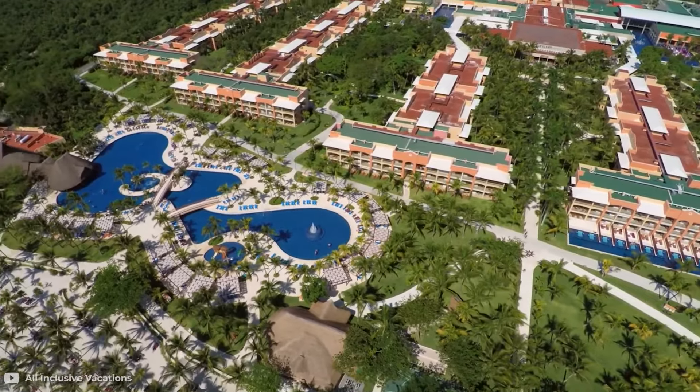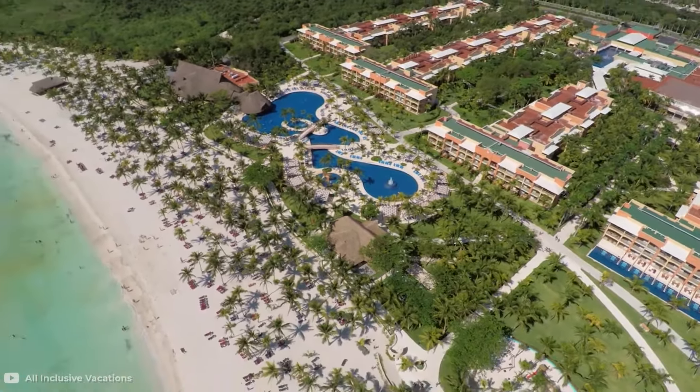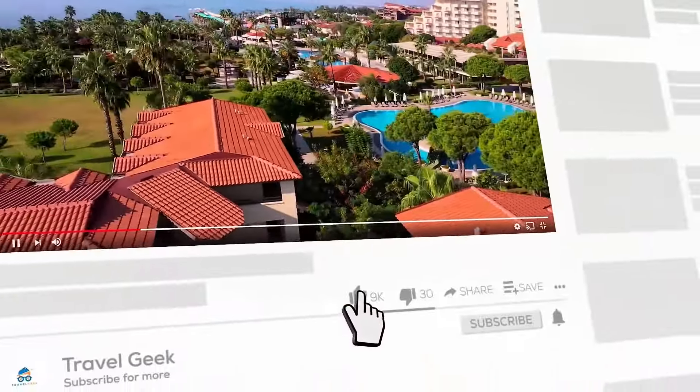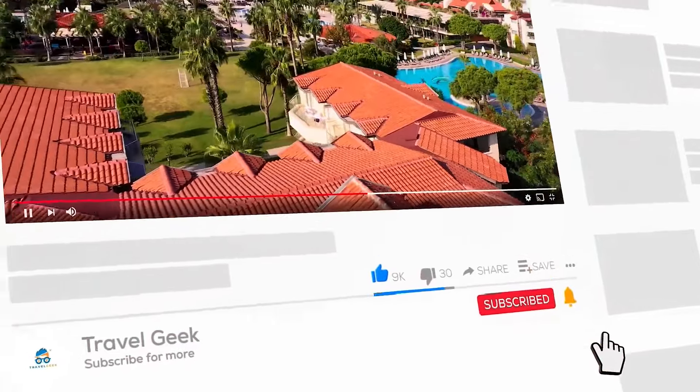Why don't you pay a visit and help us make this so? We're sure you'll have a blast. With that, our video has come to an end. Make sure to leave a like and subscribe to our channel, Travel Geek, for more resort reviews and travel recommendations. Until then, ciao!